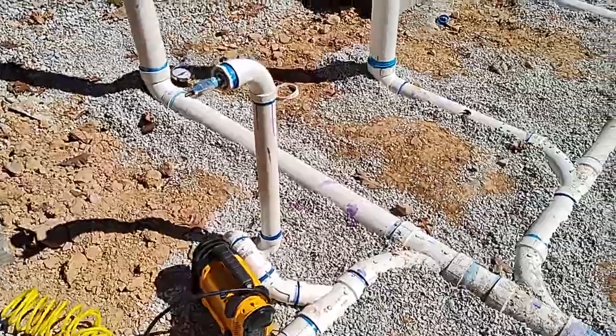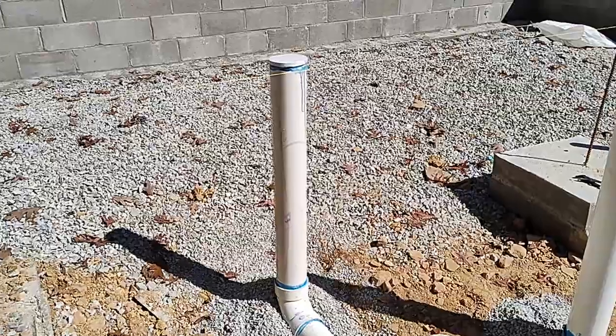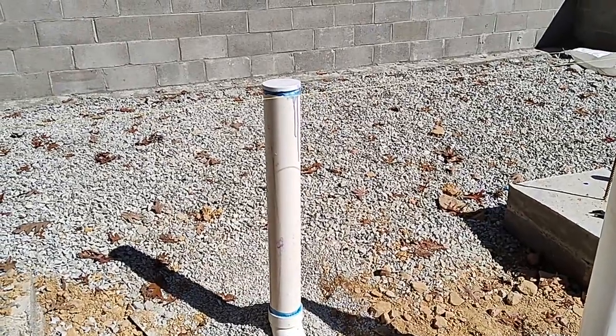This thing here is going to be the shower. That's the toilet, and back there is the sink. This big pipe here is actually going to take all of the water from the first floor.